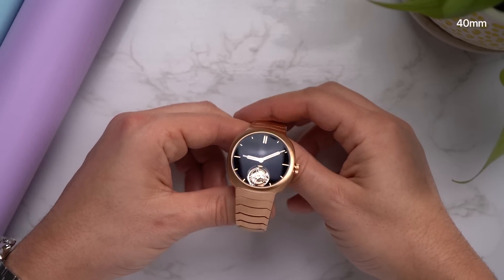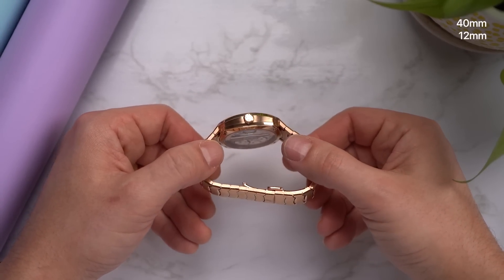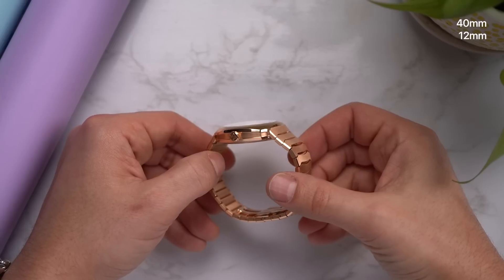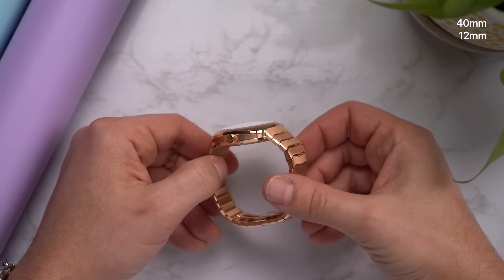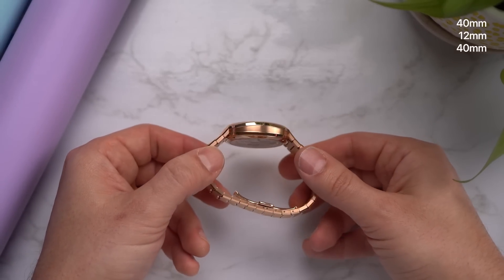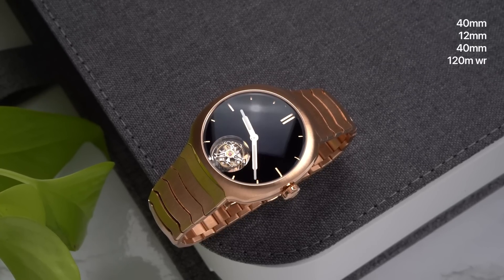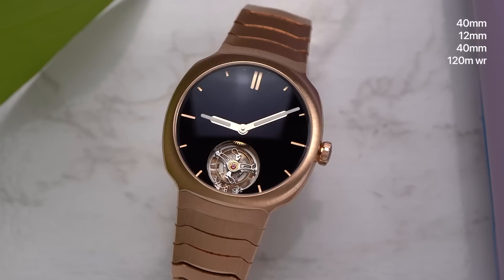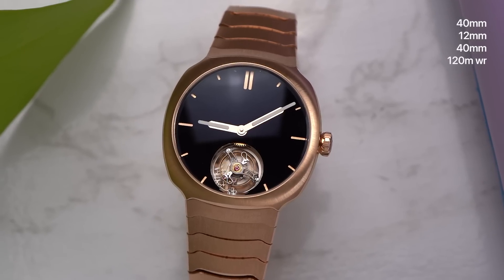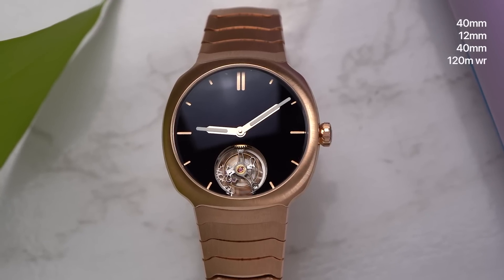The red gold case is 40mm wide and 12mm thick, which is surprisingly slim for an automatic tourbillon watch. As for the length, it's hard to measure this one. I could make an argument that because of this lugless design the case is 40mm long — 40mm wide and 40mm long. The watch is water resistant to 120m, which is kind of crazy. Good crazy, because it's strange to think about someone diving or even just swimming with this watch. But I want to be that person.